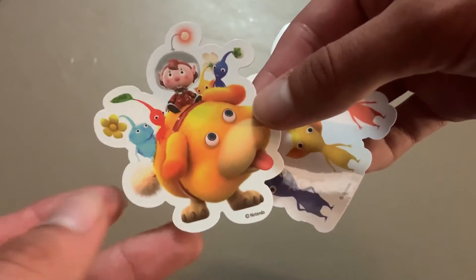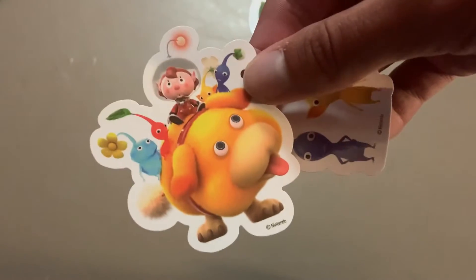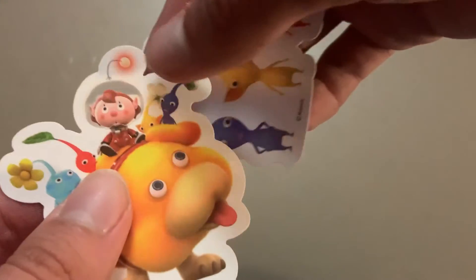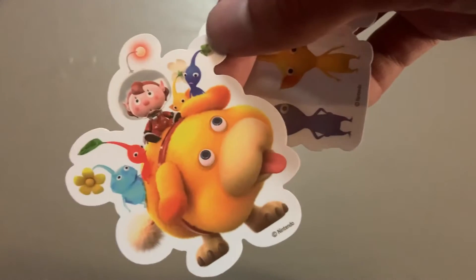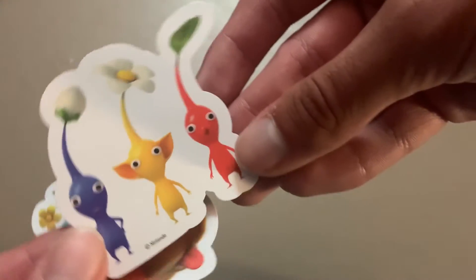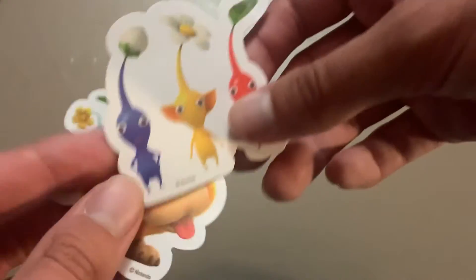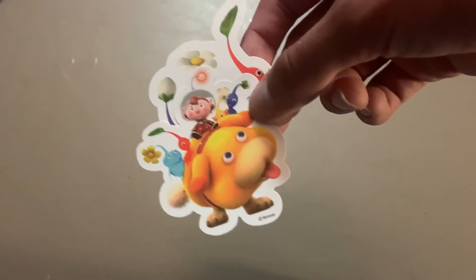One sticker has Oatchi on it, and then the protagonist character — the base character if you don't choose any options in character select. I forgot her name, but she's the character they use for advertising. Then there's the ice Pikmin, the three face Pikmin, and another sticker showing the blue, yellow, and red Pikmin. It's nice to have a sticker with the three most iconic Pikmin. Even though this reward is a little underwhelming, I'm glad they released more Pikmin My Nintendo merchandise.